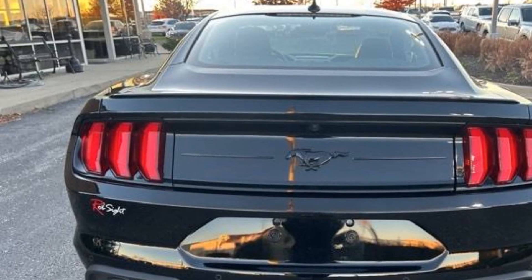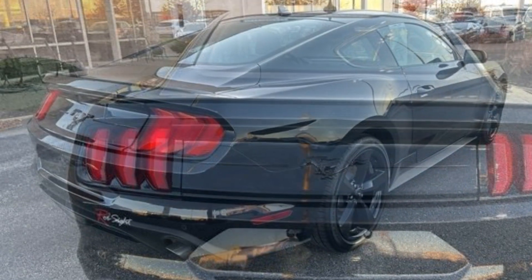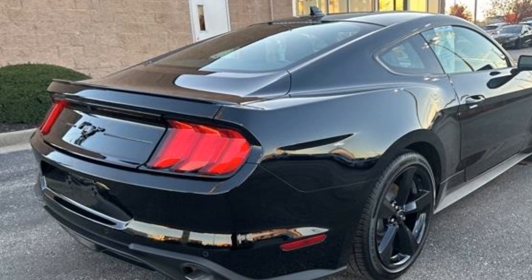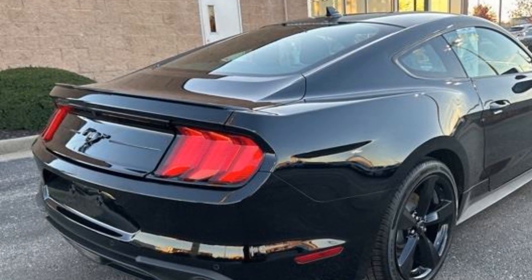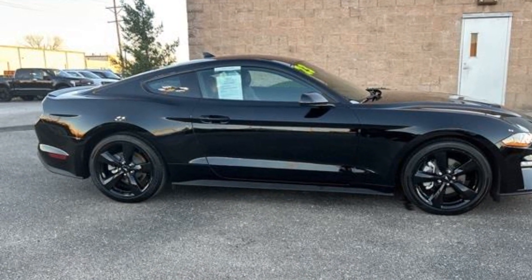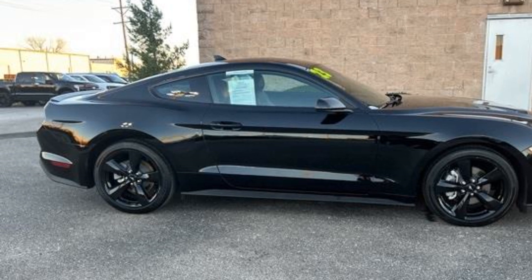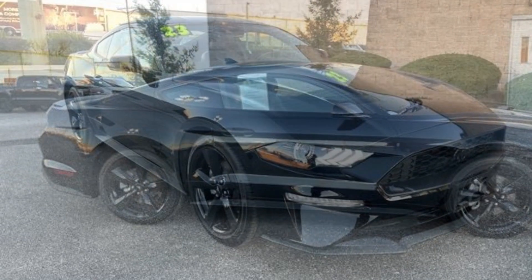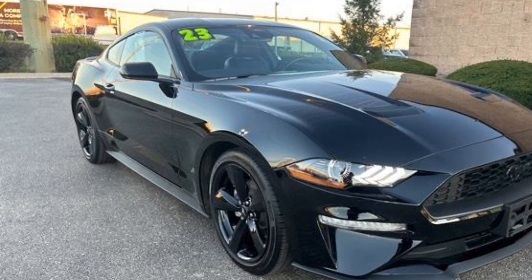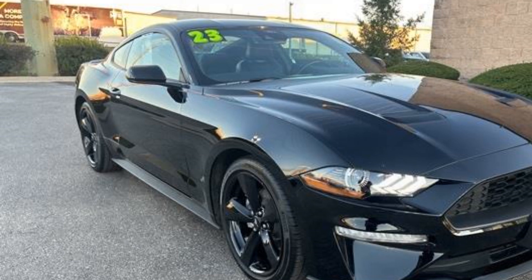Turbocharged engine, blind spot monitor, leather seats, backup camera, power driver seat, power passenger seat, pass-through rear seat, rain sensing wipers, Bluetooth, brake assist, keyless start, keyless entry, front bucket seats, steering wheel audio controls, engine immobilizer, and automatic headlights.